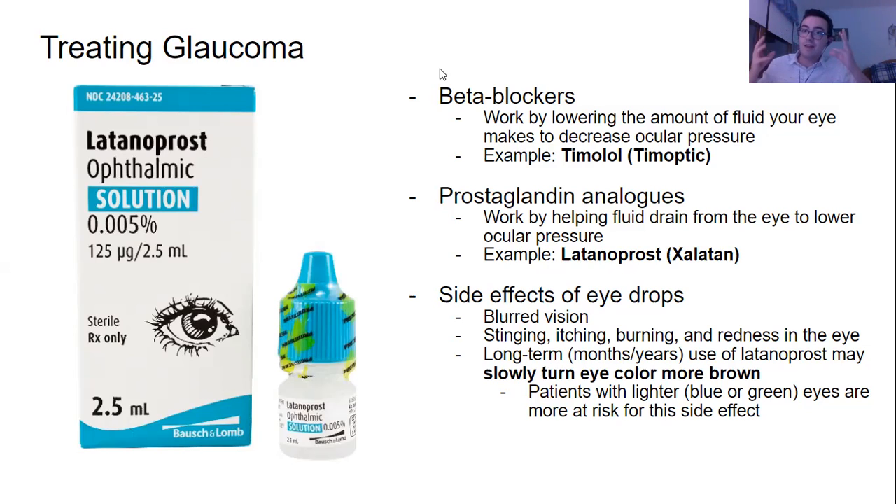Beta blockers work by lowering the amount of fluid in the eye, which decreases the pressure. Much like how they decrease blood pressure, they can also decrease ocular pressure, or eye pressure. A common example of a beta blocker used as eye drops is timolol, brand name Timoptic. Super easy to remember — Timoptic has 'optic' in it, which has to do with the eye. Timoptic is timolol.